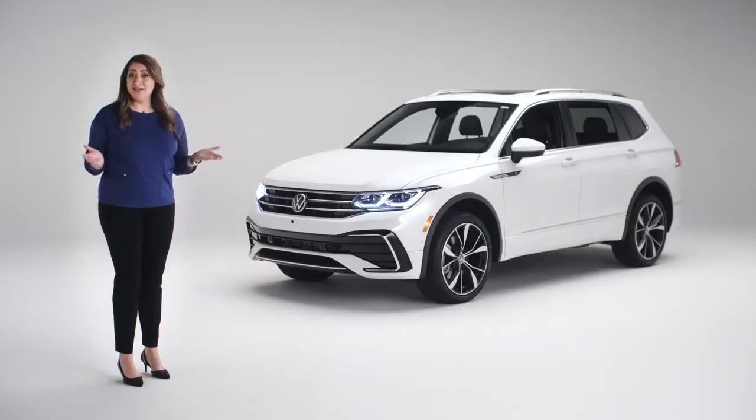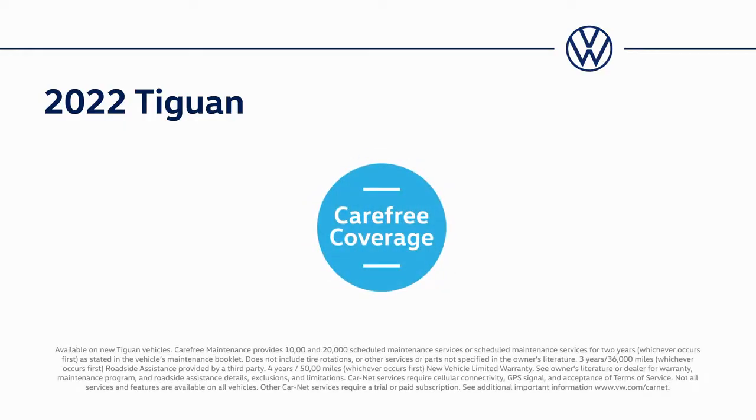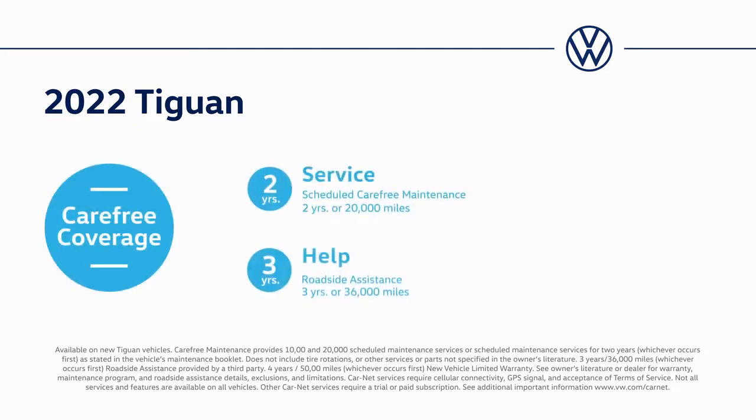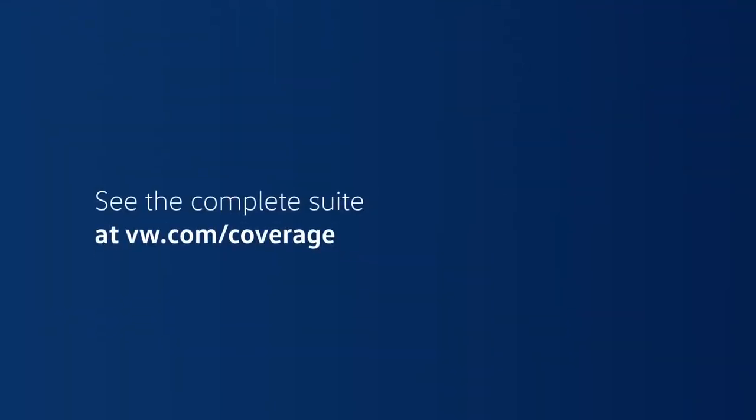That's just some of what you can do to make your Volkswagen even more enjoyable to drive. And you'll be glad to know it's all backed by our carefree coverage, which comes with every new Volkswagen. Coverage includes carefree maintenance, roadside assistance, a new vehicle limited warranty, and Car Net remote access features such as remote lock and unlock. See the complete suite of benefits at vw.com/coverage.